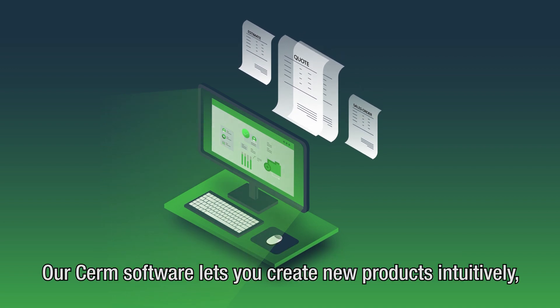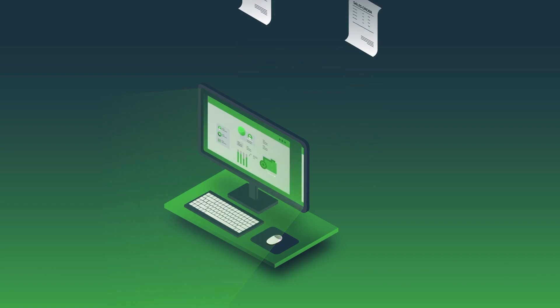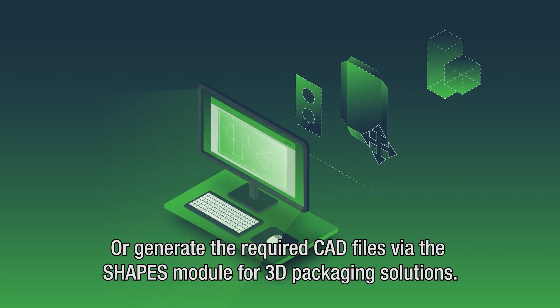Our CIRM software lets you create new products intuitively, including all technical and commercial requirements, or generate the required CAD files via the Shapes module for 3D packaging solutions.